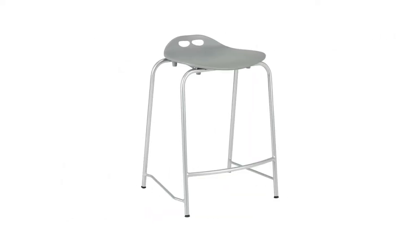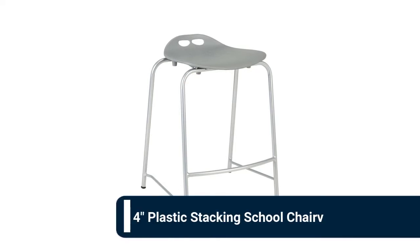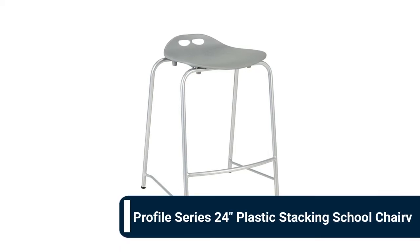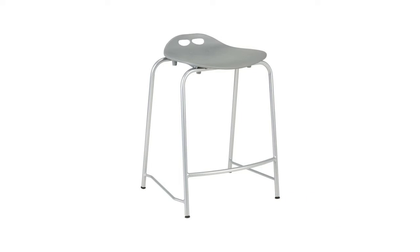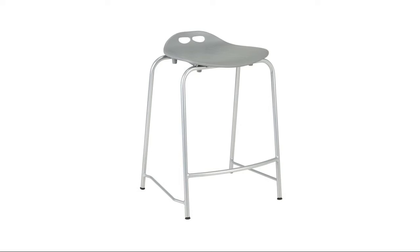Number 10: Profile Series 24-inch plastic stacking school chair. Comfortable seating with a contemporary feel, suitable for any common area, eatery, or learning space. Backless design encourages proper posture while strengthening core muscles. Durable steel frame has a 300 lb weight capacity. Easy-to-clean polypropylene seat won't crack or scratch.